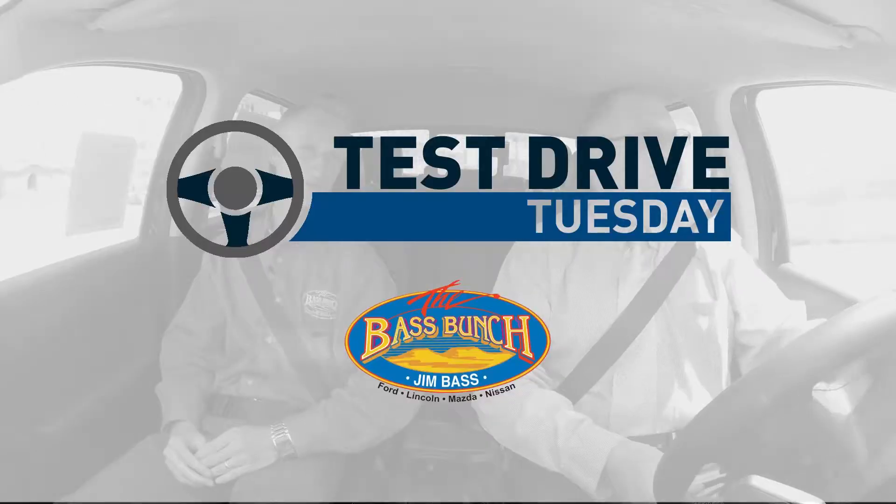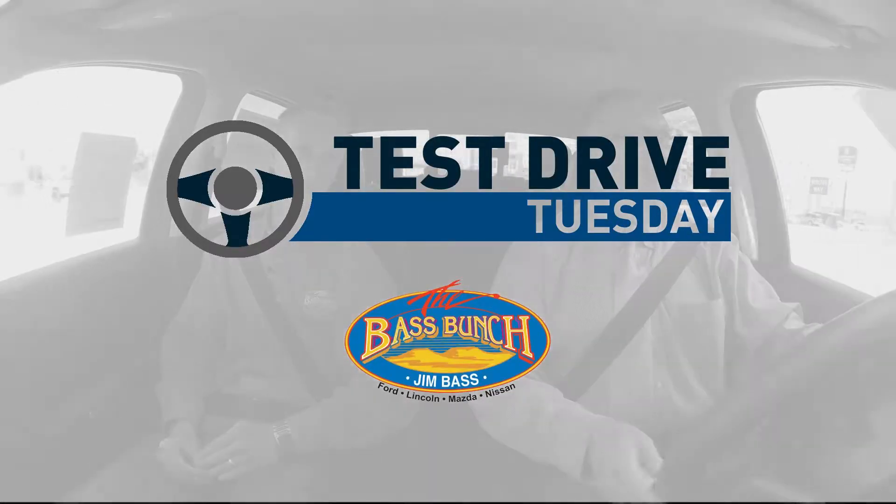Jareth, thank you. Appreciate it. Great ride. John, thank you. It's Test Drive Tuesday, and we'll be back here next week. Test Drive Tuesday, brought to you by Jim Bass Ford.